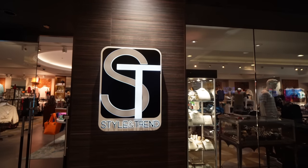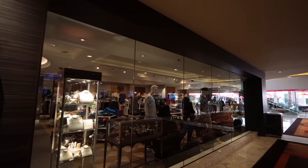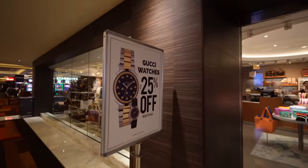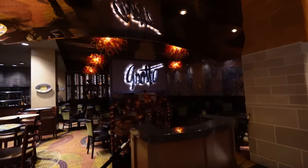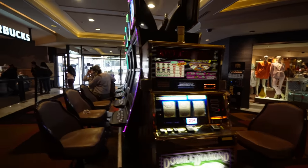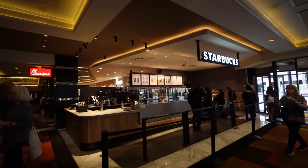When you want to go shopping, they have a place called Style and Trend with men's clothes, women's clothes, jewelry — and Gucci watches are 25% off. There's a place called The Grotto that's closed right now, and they're sneaking slot machines in at this part of the casino entrance, right next to the Starbucks.